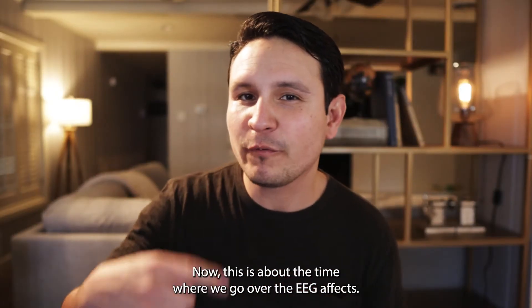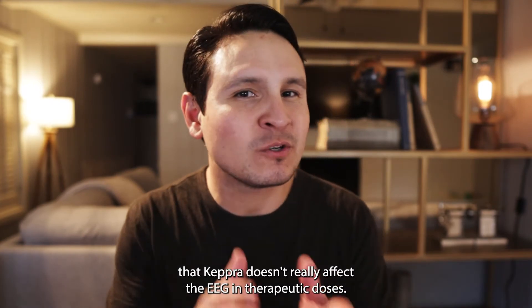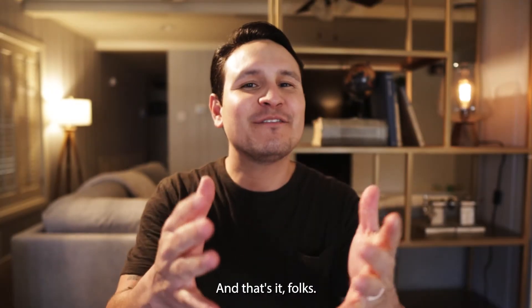Now this is about the time where we go over the EEG effects. However, most studies show that Keppra doesn't really affect the EEG at therapeutic doses. And that's it folks, thanks for watching.